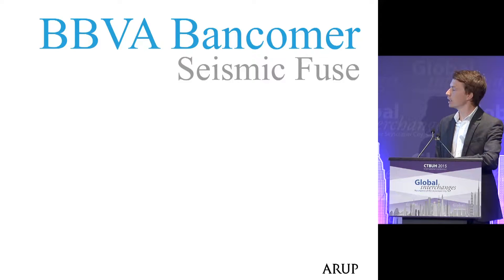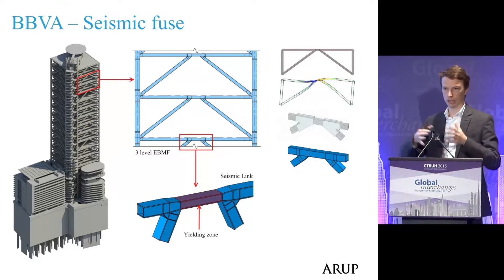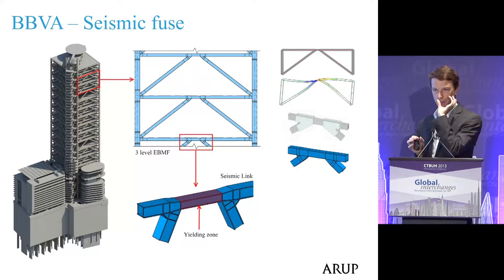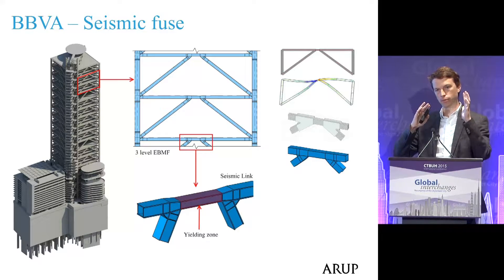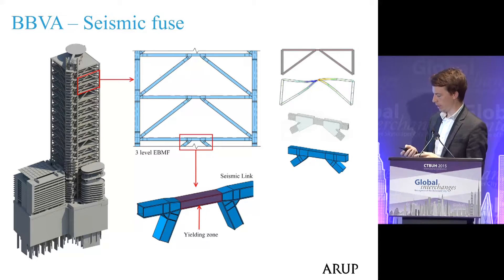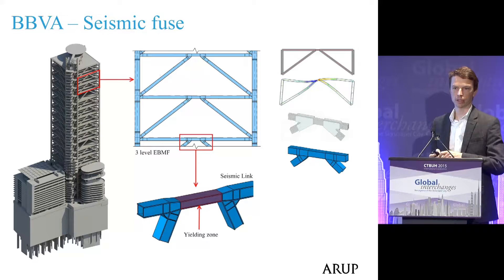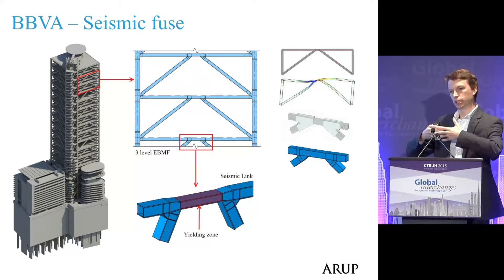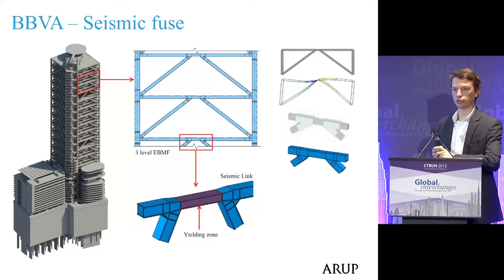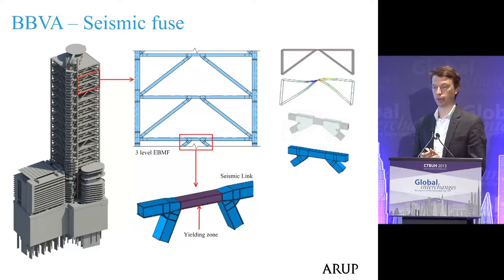The first is the seismic fuse for BBVA — analogous to an electrical fuse in a circuit, providing protection in a defined part of the system and protecting the rest. In a large earthquake, this system racks over — it's called an eccentrically braced frame. The link in the middle is designed to be plastic, to deform and absorb energy, thereby controlling the forces put into the rest of the system. This is the largest eccentrically braced frame in the world, creating a very efficient system by putting all seismic-resisting elements on the perimeter — meaning no structural core, allowing flexible spaces for the bank and for car parking.